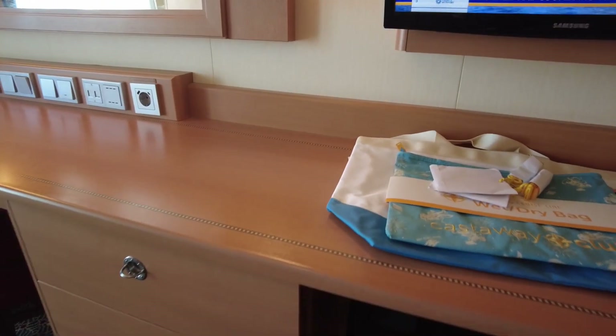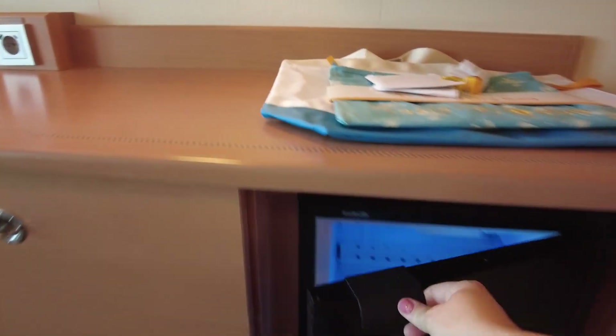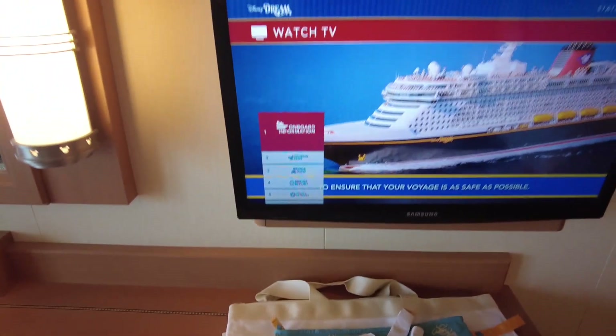Over here is a beverage cooler. And above the TV there is more shelving for additional storage space.